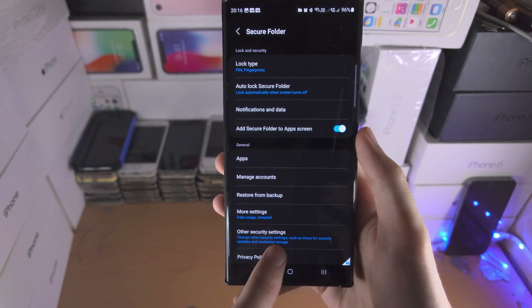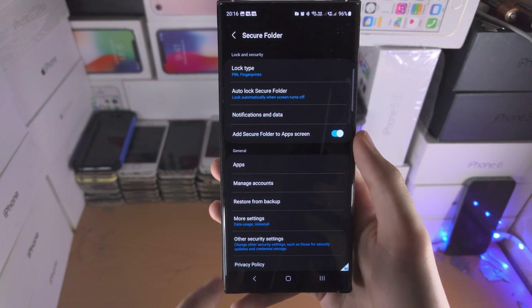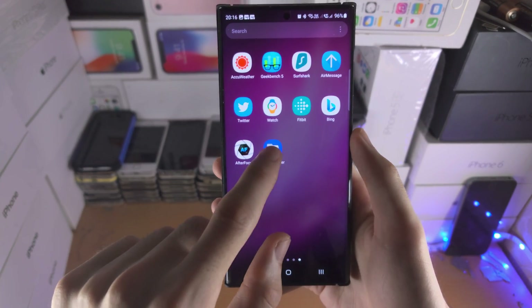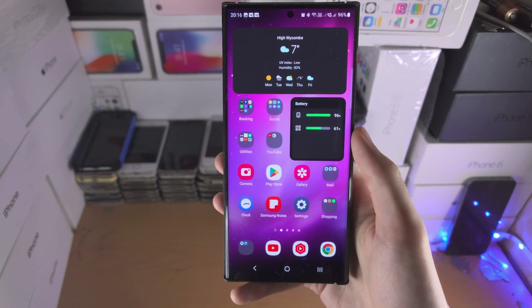You most likely have to set up the Secure Folder, so there will be some on-screen instructions. Just tap Continue, agree to whatever you have to agree to, and it will create the Secure Folder. Then you can follow the earlier steps and you should be able to find the Secure Folder right here.